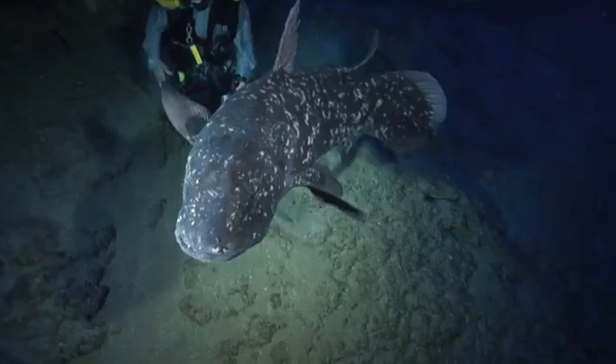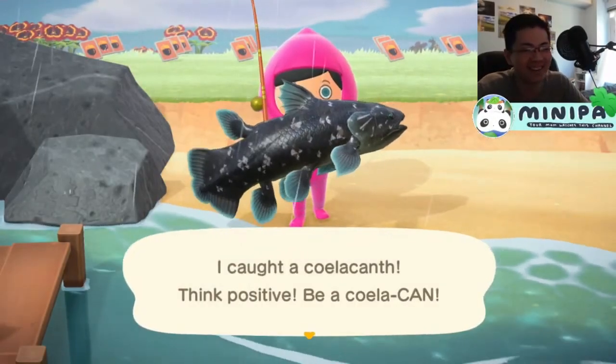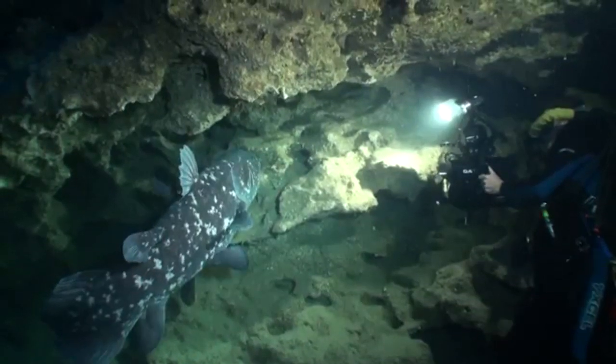Today's specimen is going to be the elusive living fossil, the Coelacanth. The first thing that is of utmost importance is how the fish is pronounced. I have personally pronounced it Colacanth in the past, but it is indeed pronounced Coelacanth.